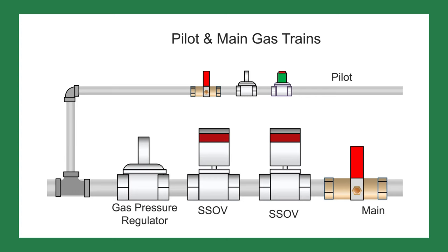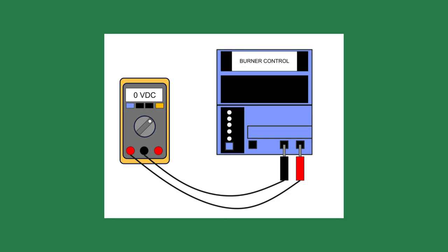This burner didn't do that. At the end of the pre-purge, I heard the pilot solenoid valve click open. A few seconds later, the safety shutoff valves opened. I looked at the multimeter attached to the flame safeguard and saw no flame reading.